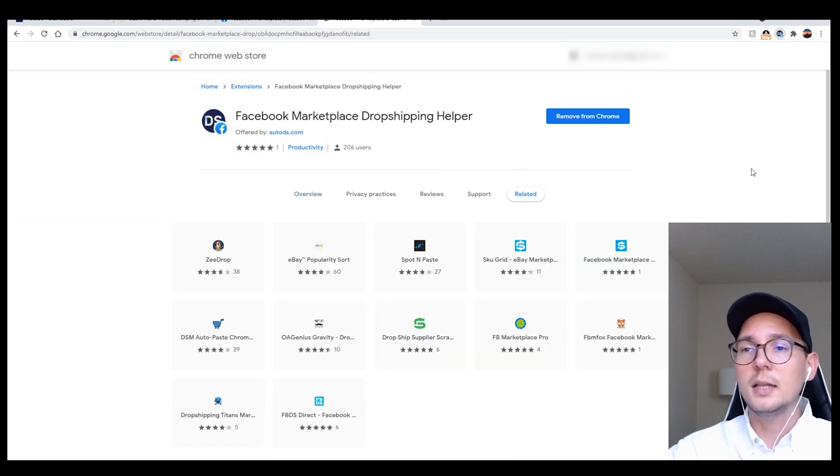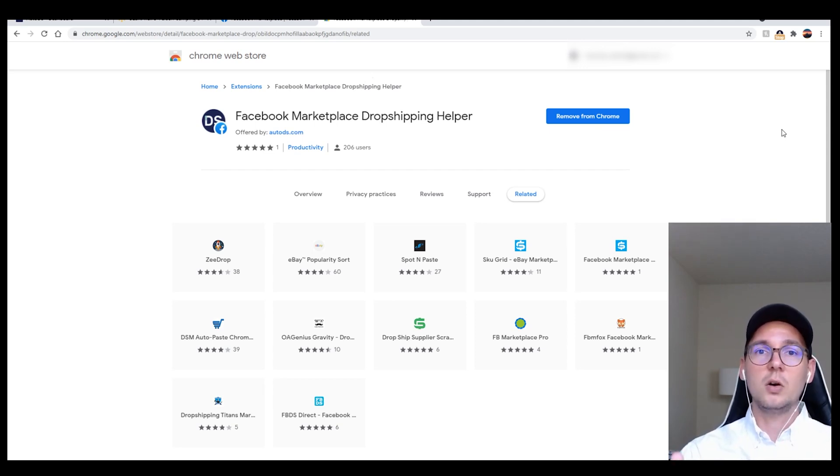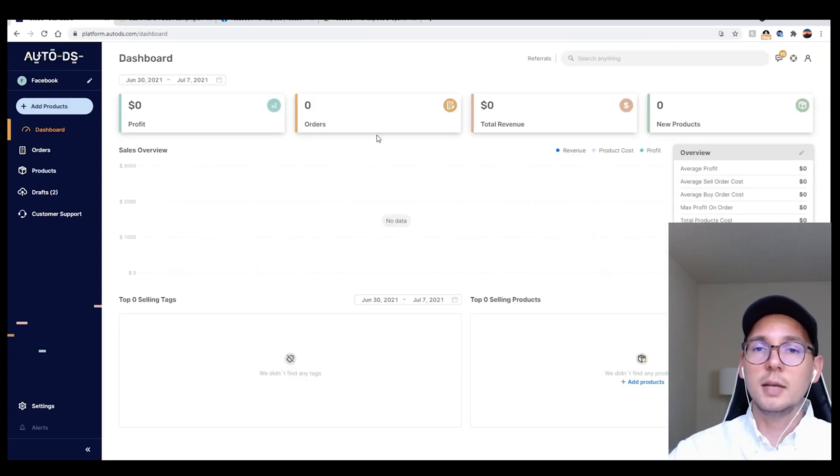I'm going to click on it and add it to Chrome. As you can see, the little Chrome extension icon appears right here in the corner. This extension basically tracks all the information happening on your supplier website and relays that information to your Facebook Marketplace listing, so you need to have this Chrome extension on.